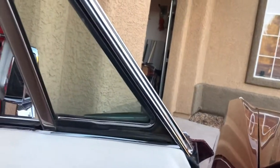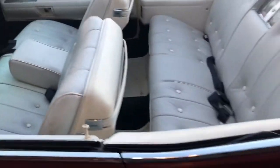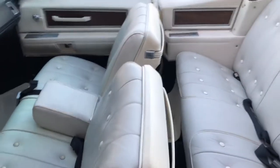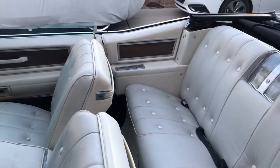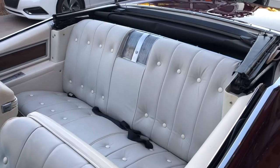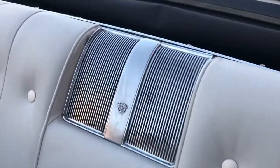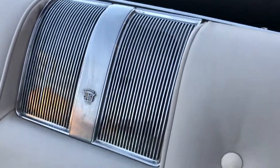Windows all work. The interior is a cross between white and dove — the panels are more white and the seats are more dove. I think they look really good. See the speaker cover, how nice it is — a lot of these cars they're dented in.